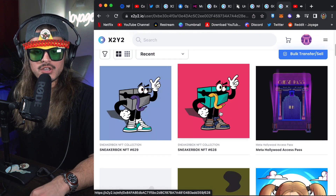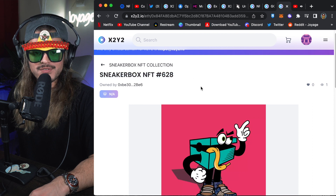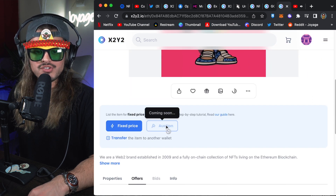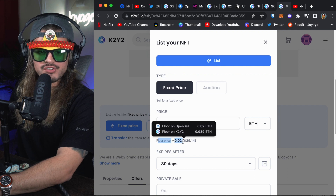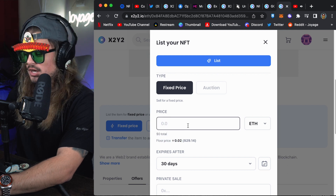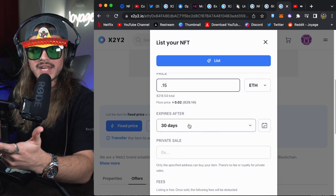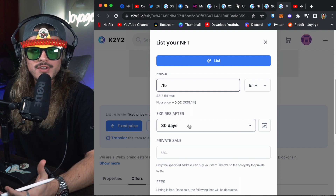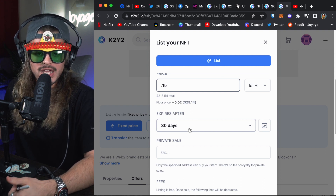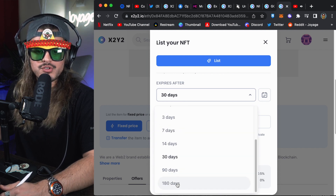To sell an NFT, click on one you own. I'm going to sell Sneaker Box NFT number 628. They don't have auctions yet, but you can do a fixed price. I'll click fixed price. It tells me the floor price for the collection is 0.02 ETH. I'm going to list this at 0.15 ETH — these kinds of art collection items I always list above the floor just to see if anyone bites. I'm cool with letting it expire after 30 days, but you can choose anywhere from one hour all the way up to 180 days.